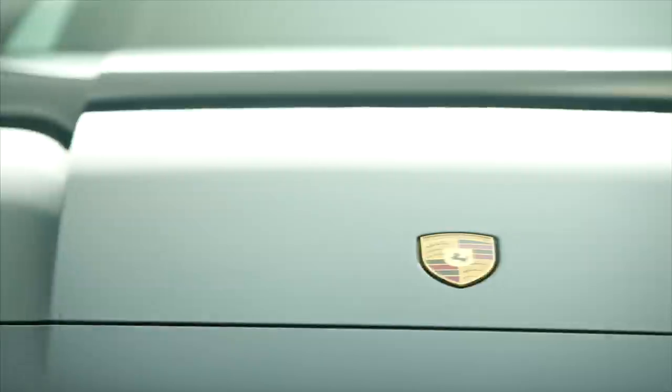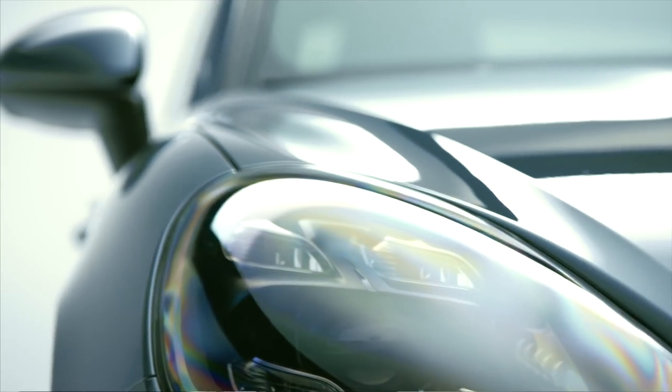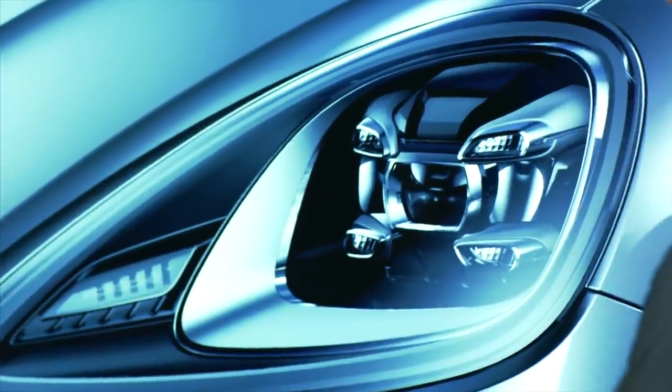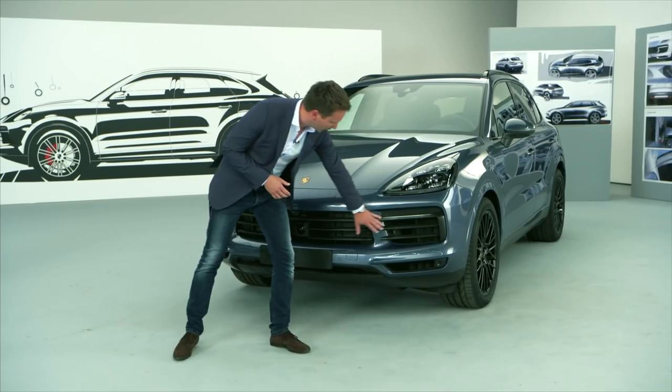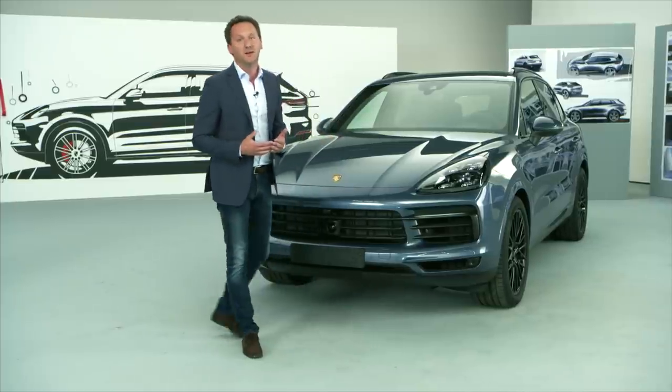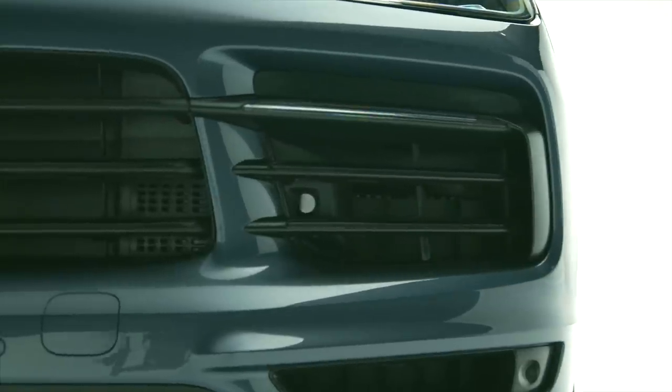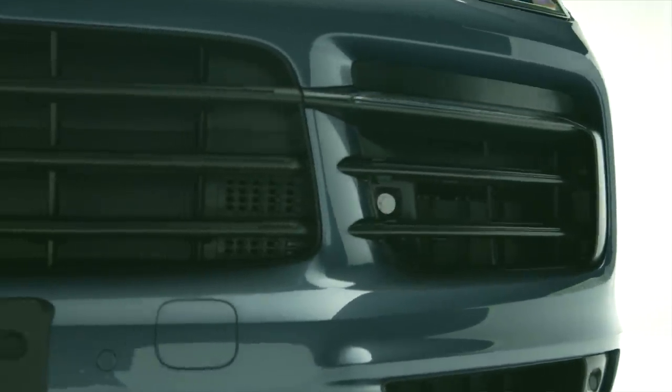Going through the car starting from the front: the wings have become a little more pronounced when viewed from the front, as has the shape of the headlights. Looking inside the headlight unit, you see that it is maximally modeled in three dimensions. The large air inlet vents, which are typical of a Porsche, are there for technical reasons, but they are also upgraded by very beautiful fine details such as these fins, which are functional too, of course.